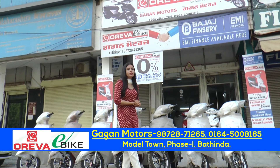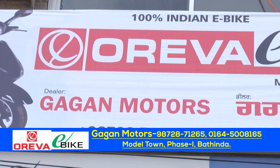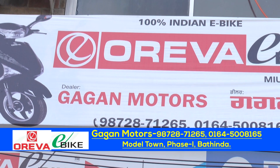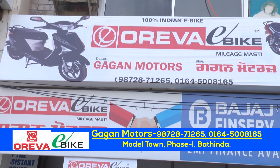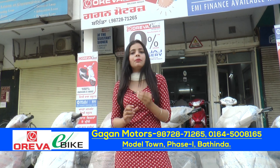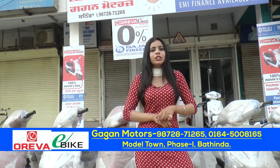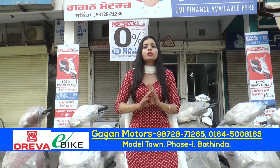Yes, I am finished with Model Town Phase 1, but I am going to take E-Bike Oreva. You may have heard the name. There are many products that you will use. There is only one part of the E-Bike — it is an E-Bike. It will be used for pollution, cargo and license. It will be used for pollution.